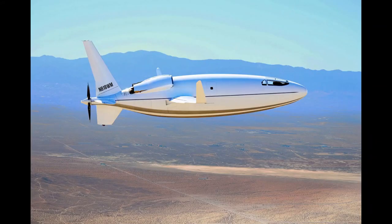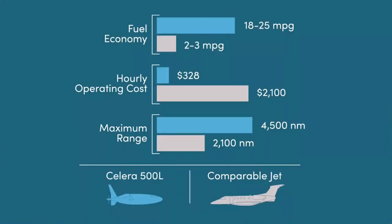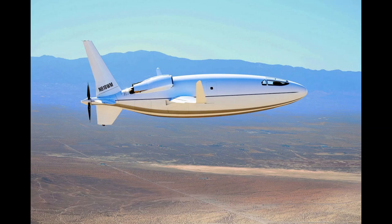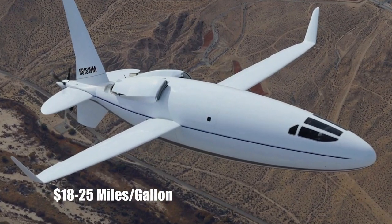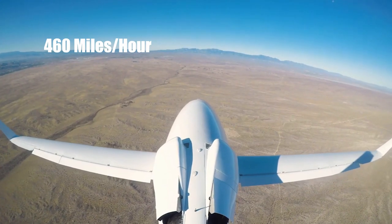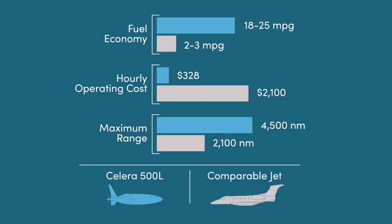Let's have a quick look at the specs of the Celera 500L. The aircraft claims to have a maximum range of 4,500 nautical miles — amazingly, this is longer than Boeing's 737. It offers an operating cost of $328 per hour and a fuel economy of 18 to 25 miles per gallon, which is astounding. The max cruise speed can be in excess of 460 miles per hour.